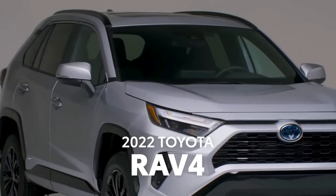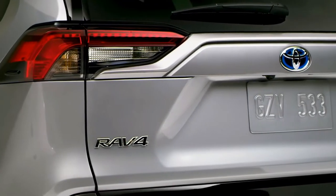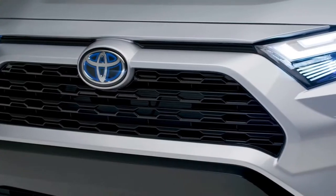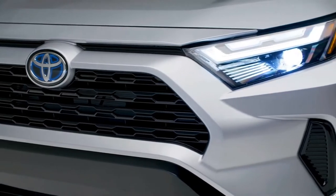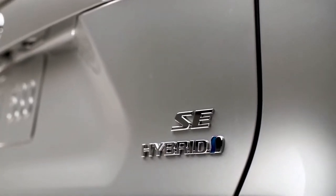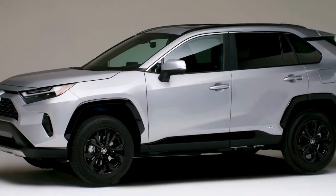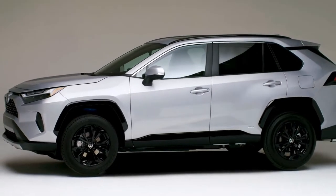For 2022, RAV4 continues to build upon its 25-year legacy of bold looks, impressive performance, and smart packaging. And this year, it arrives with some fresh appointments and an all-new grade to round out the lineup for a best-selling SUV. So let's take a closer look at RAV4 and learn why it continues to lead its segment.